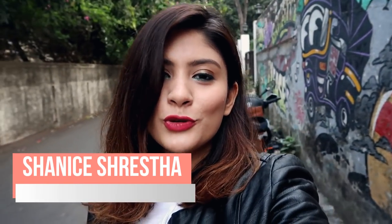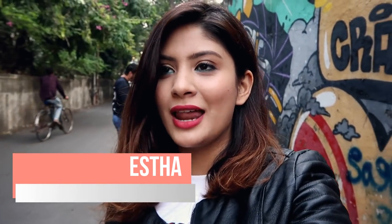Hey guys, what's up! I hope all of you are doing fine and welcome back to my channel. Today I am in Bandra because I came to shoot. I noticed that many people are very interested in how I shoot my photos on Instagram and how I edit them, so today I am going to click some photos and I decided I'll vlog and show you guys how I shoot my pictures.